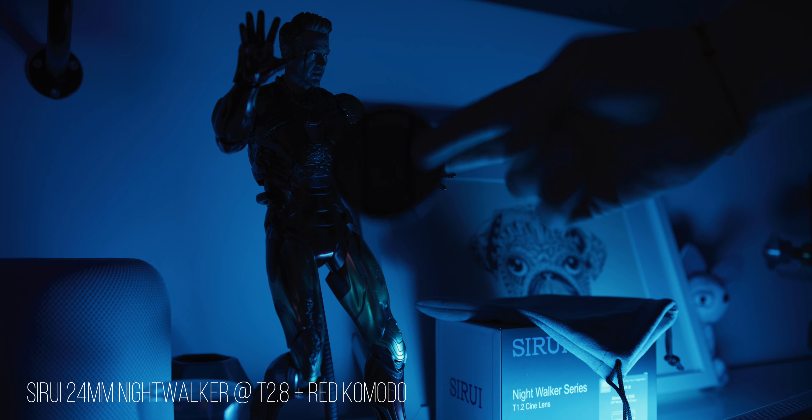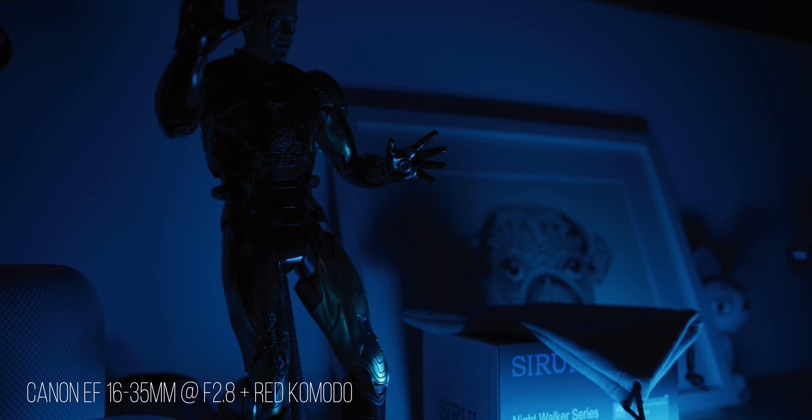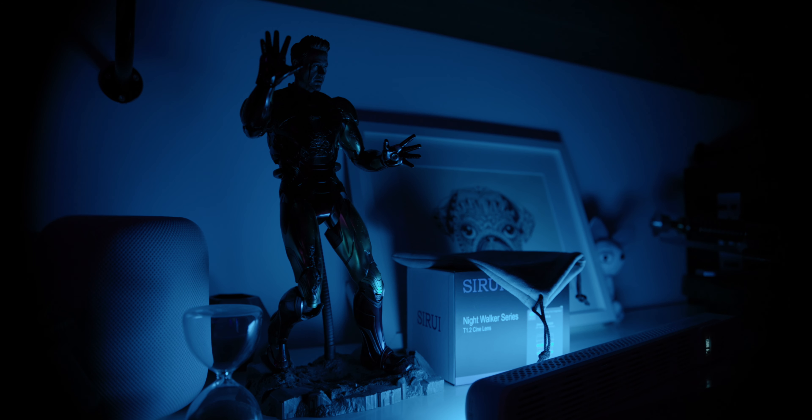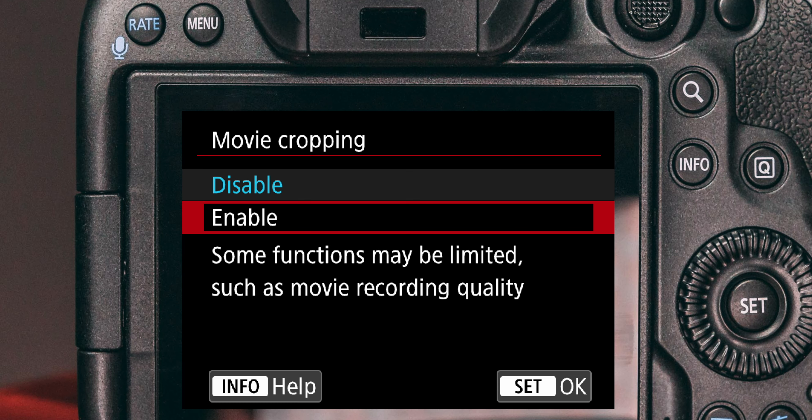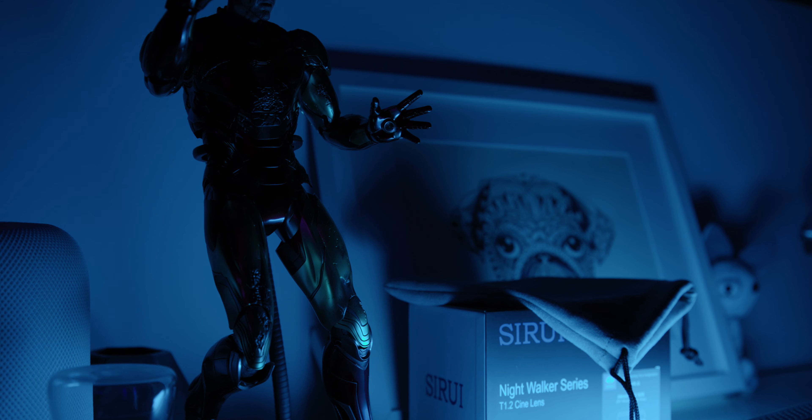However, if you're using the 24mm Night Walker on the RED Komodo, you will have a slightly wider field of view than if you're using a 24mm Canon lens. So just be aware: if you're shooting with a full frame camera, you'll have to crop it manually in post, or you turn on movie cropping in the settings of your camera. In the case of the EOS R5, you pretty much end up with the equivalent of an RF 35mm lens result.